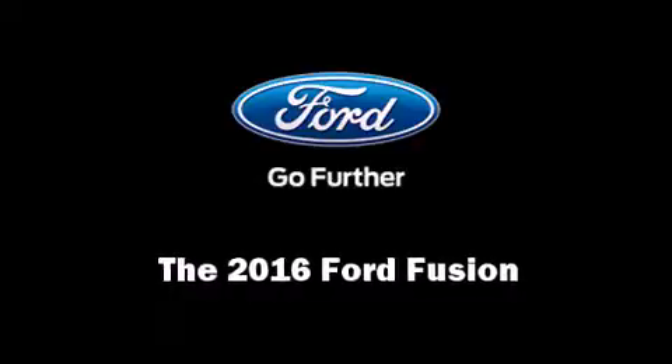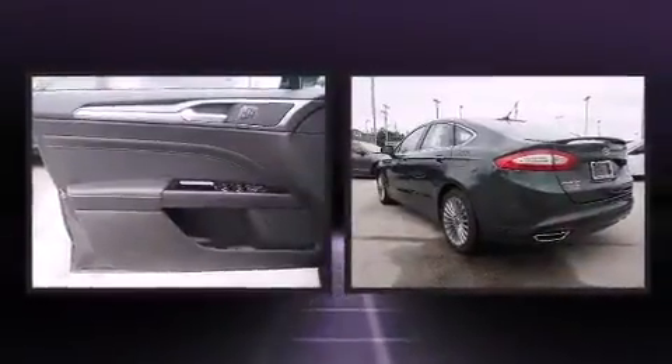The 2016 Ford Fusion — this four-door, five-passenger sedan is ready to drive off the showroom floor.